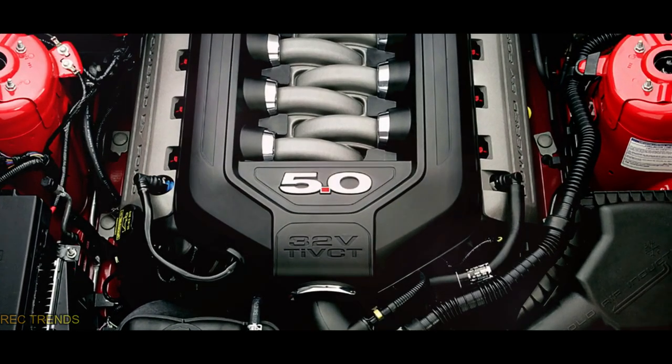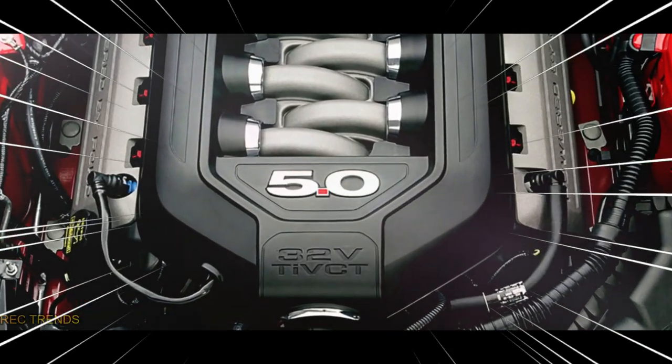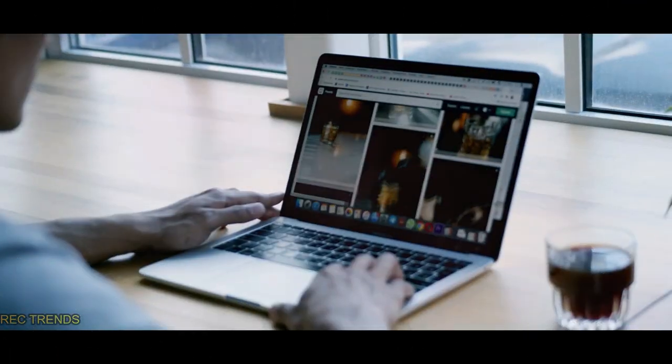Imagine the Ford Explorer with a small-block 5.0-liter V8 engine, reminiscent of its iconic past. But that's not all.